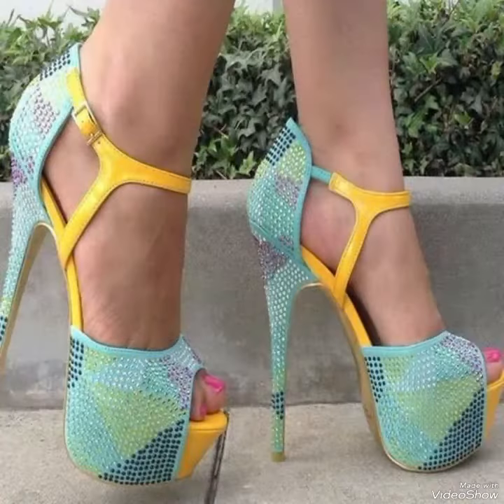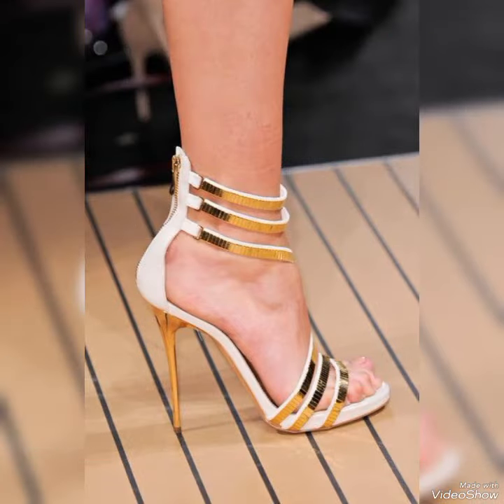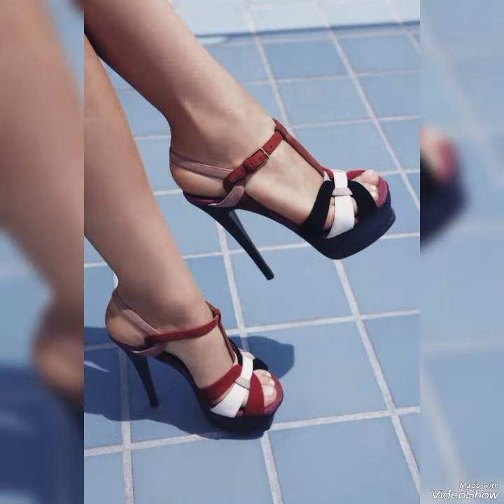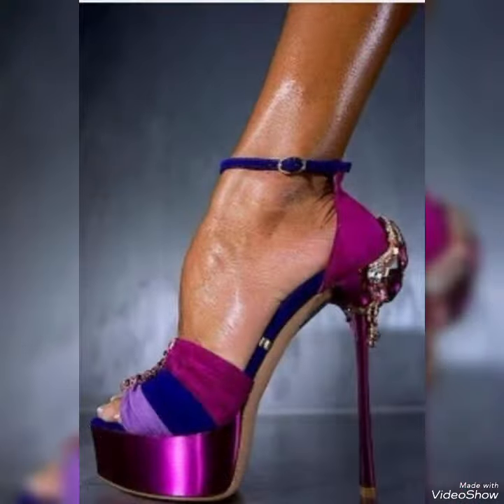Whether you wear frocks, pantsuits, or shalwar kameez every day, heel shoes will make you look elevated and put together. High heel sandals are timeless fashion. Sandals with crisscross details look very feminine and elegant, and these will especially pair well with straight pants.